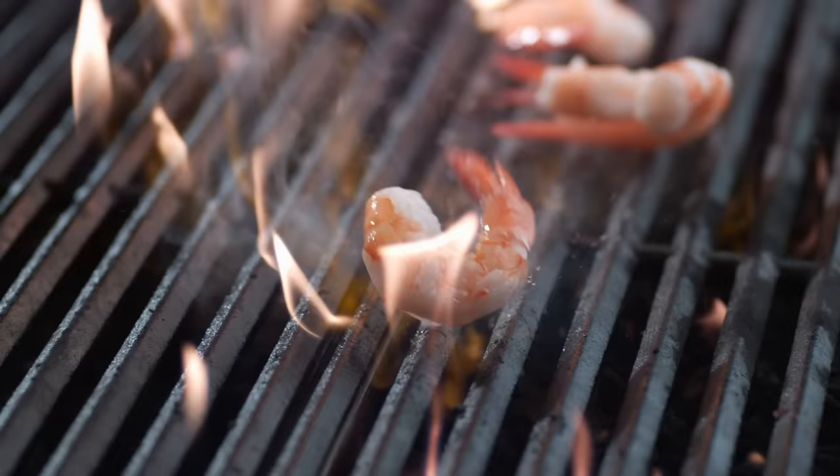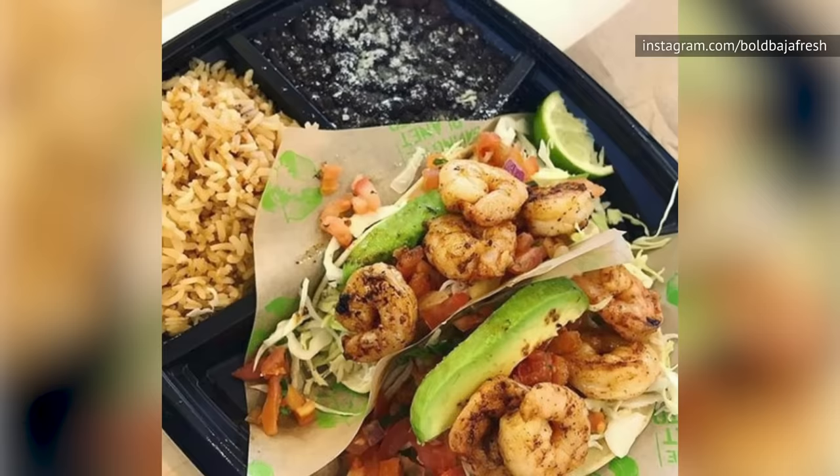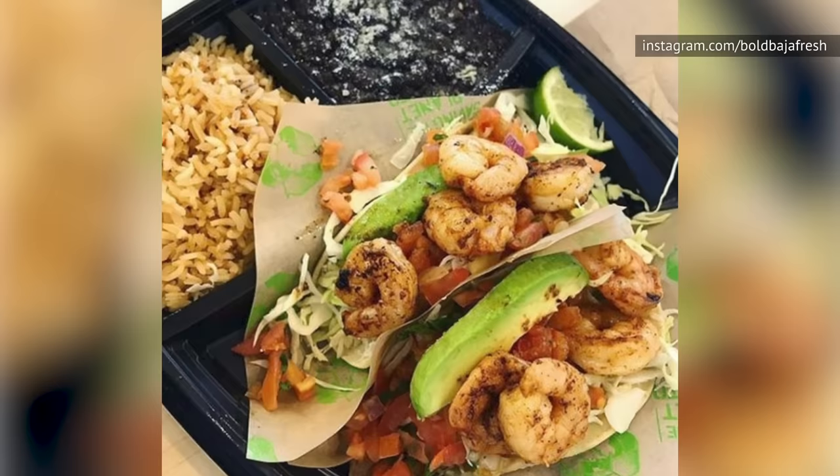Sometimes at Baja Fresh, biting into a grilled shrimp is like biting into a piece of rubber. Other times, the shrimp is everything you're hoping for. Also, be advised that the Grilled Shrimp Taco is small, so you'll need to order a pair of them to make anything close to a meal.